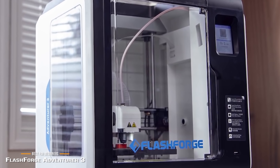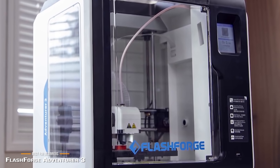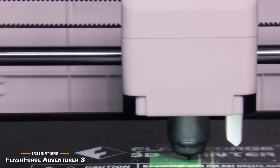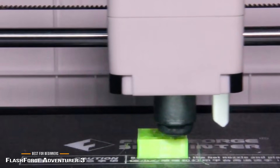The FlashForge Adventurer 3's biggest strength is its ease of use. It's perfect as a learning tool for students in a school setting or for anyone just getting started with 3D printing. But if you're looking to take your 3D printing to the next level with more professional results, we have the Dremel DigiLab 3D45 coming up next.